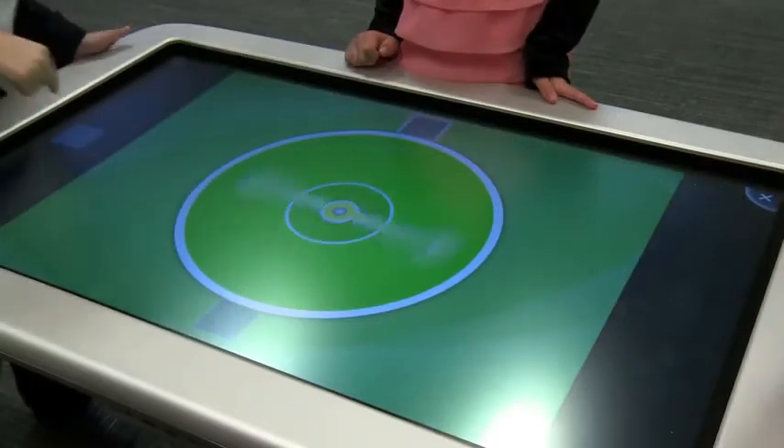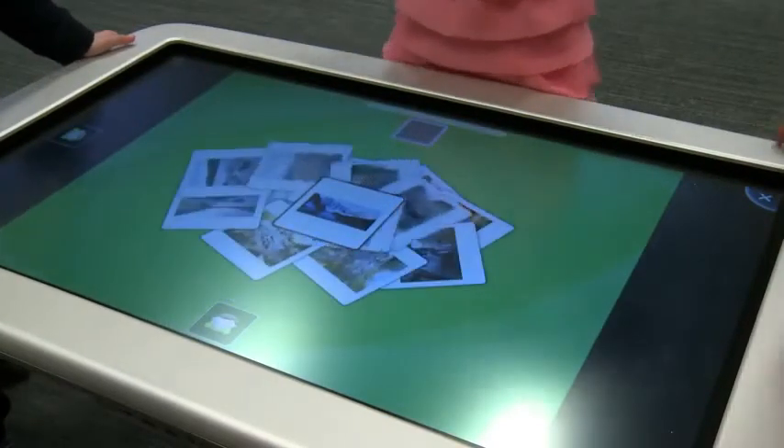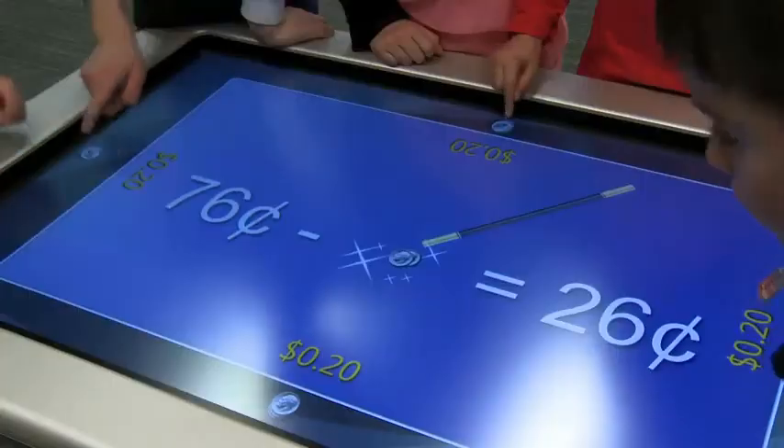The Smart Table allows students to learn by play. They work together in small groups and develop 21st century learning skills such as communication and leadership.